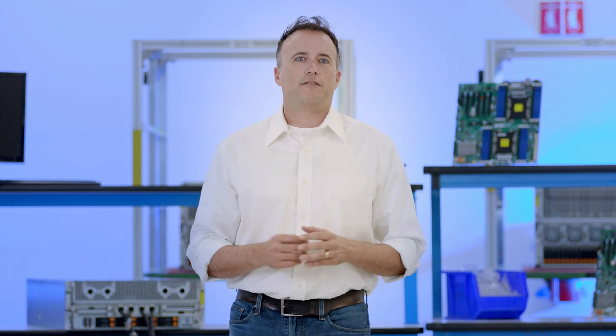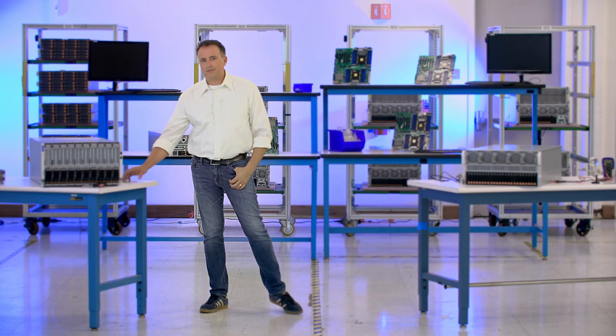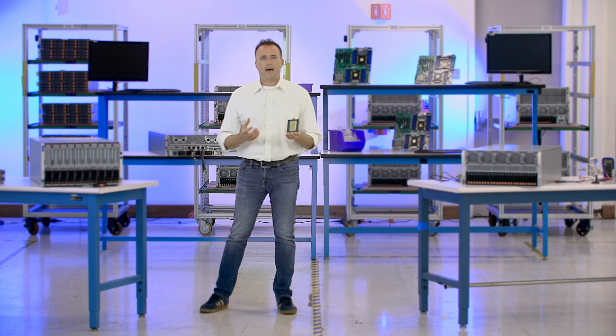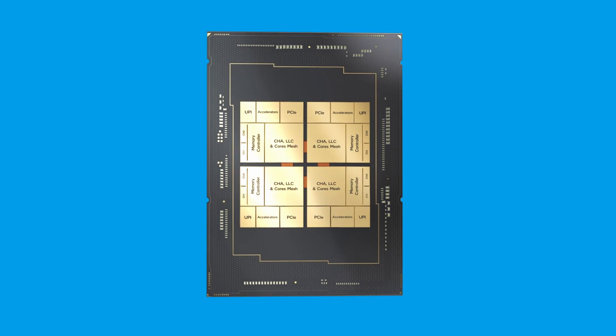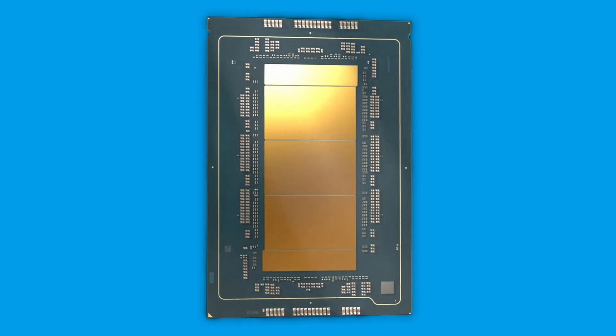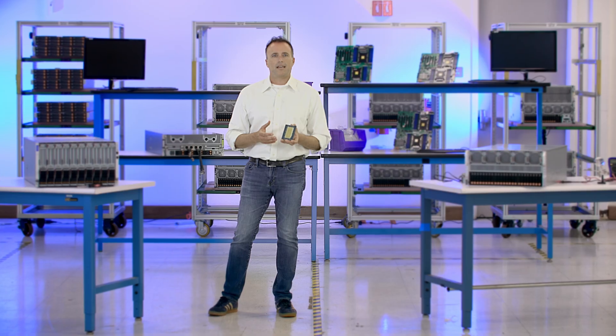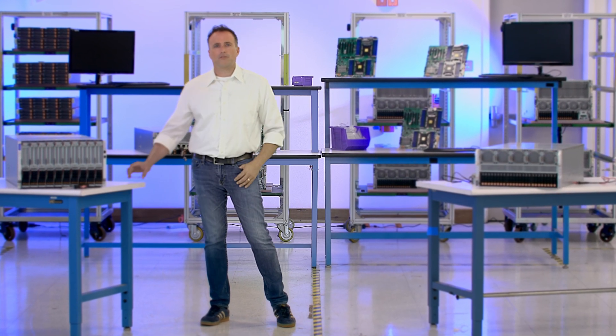The Intel Xeon 6 processor family introduces a robust computing platform that excels at both performance and efficiency, crucial for meeting the evolving demands of modern data centers. Intel Xeon processors with P-cores are the gym junkies, packing maximum compute power to accelerate AI, HPC, and other mainstream enterprise workloads, with advanced features including the Intel AMX accelerator engine for AI-specific tasks and support for new MR DIMMs with up to 37% greater memory bandwidth.